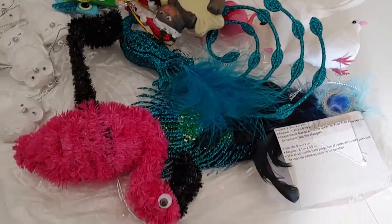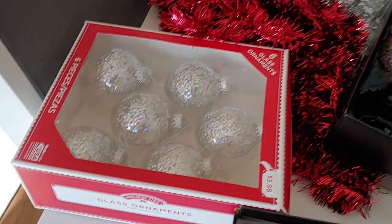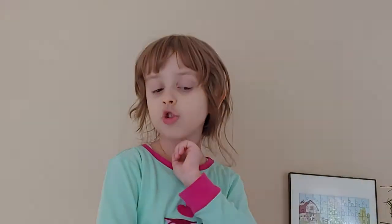Luckily I didn't break one of those silver or red ones. Those silver ones are kind of new. Maybe I put them on the Christmas tree last year when you saw that house tour with Kylie the Hedgehog.